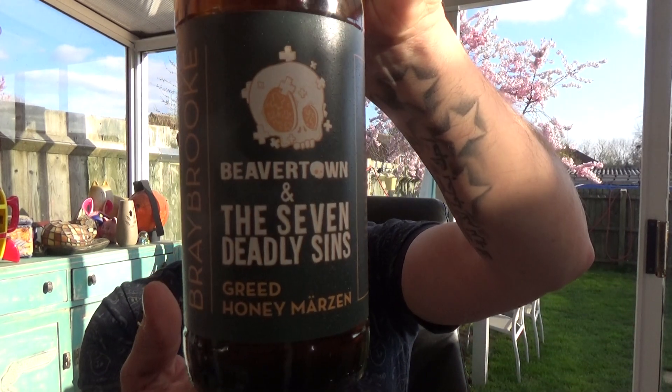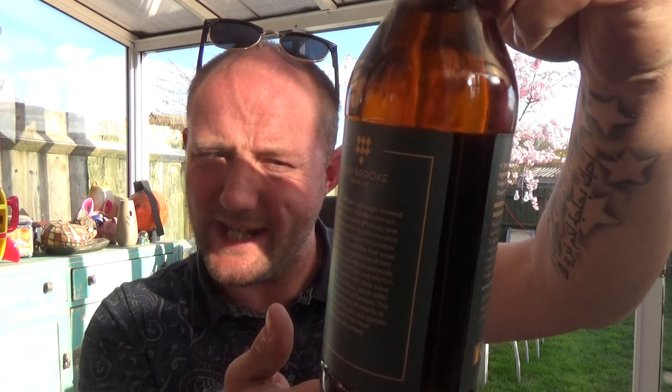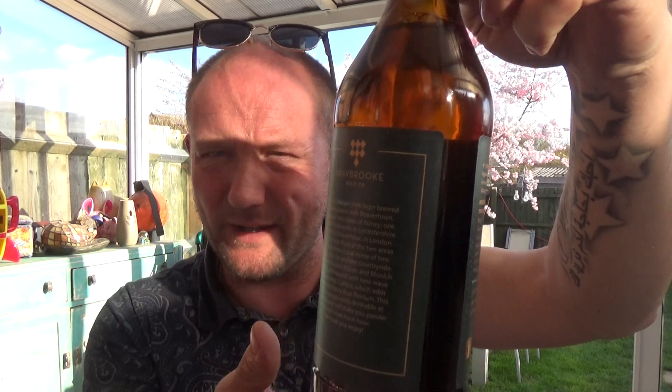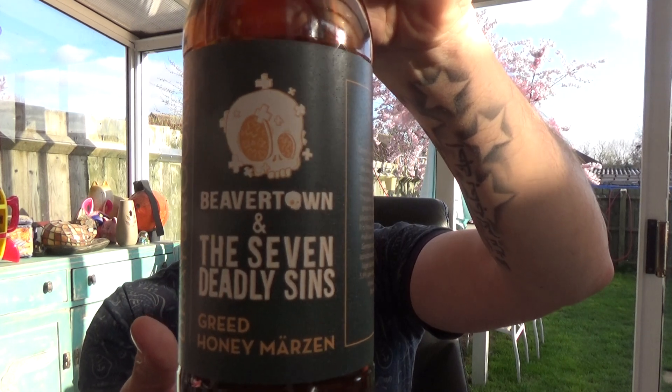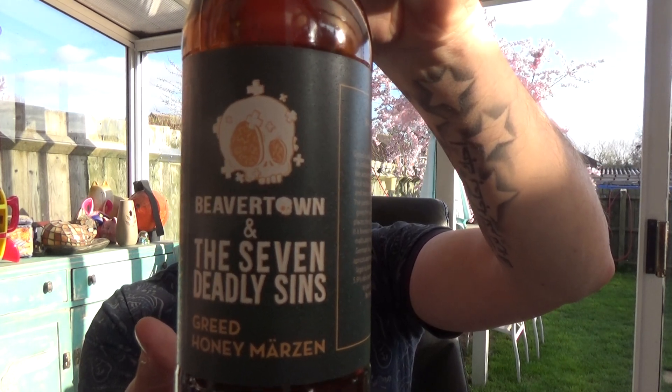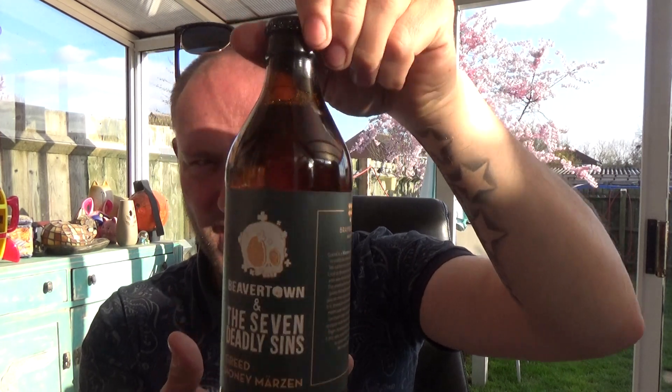Thanks for joining me guys for another video beer review. Today I'm taking a look at a beer that's been part of a series that Beavertown have started doing — their Seven Deadly Sins series. This one is their Greed, which is a Honey Marzen, and they've collabed it up with Braybrook Brewery, Market Harborough, Leicestershire way. 5.9% ABV.